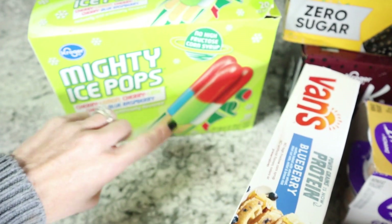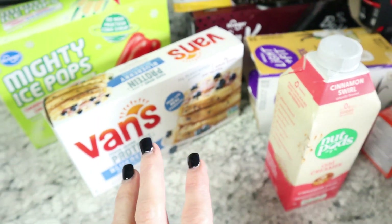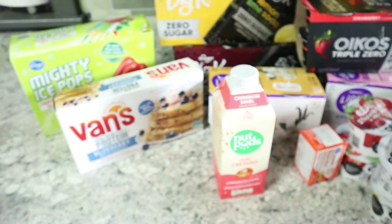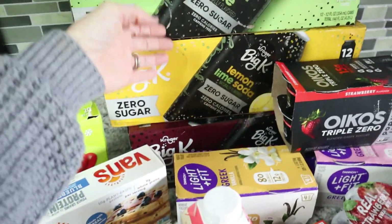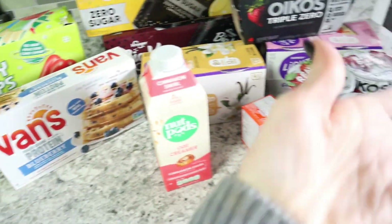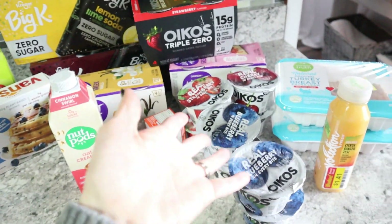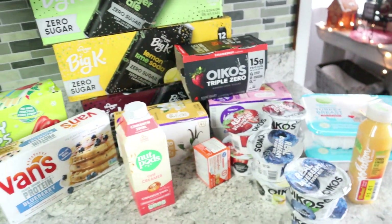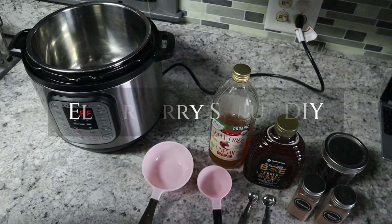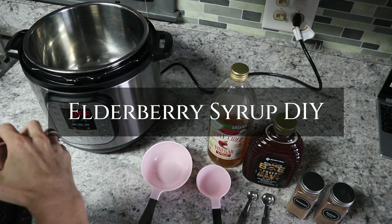Emily wanted some popsicles, so I picked those up too. Really that's all we got — this was about $46. The drinks were about $12, the meat was about $12 on sale. Not terrible — got a lot of yogurt on sale too. Okay, so now we're going to make some elderberry syrup — never done this before, but it's super basic.